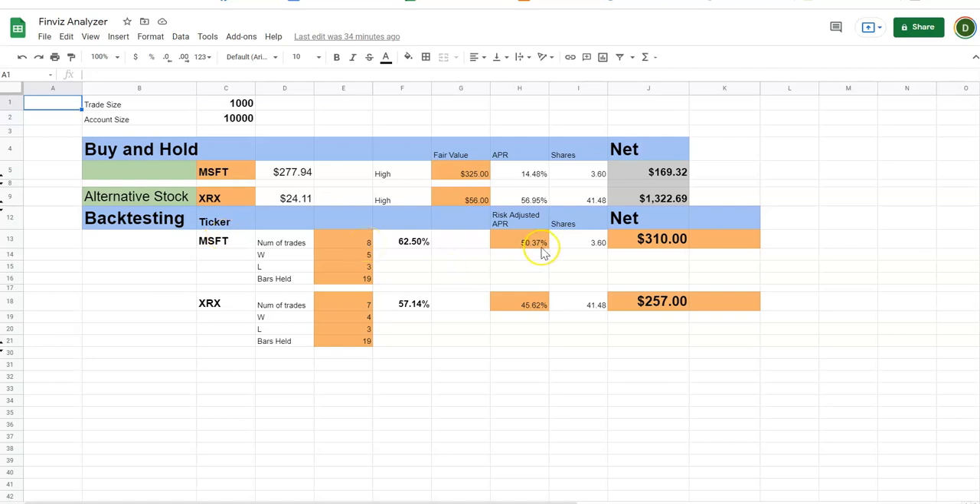Doing the same for Microsoft — in 8 trades the risk-adjusted APR is about 50%, which is roughly the same as Xerox, with a net of $310. This is investing the same $1,000 per trade with a $10,000 account. Both stocks appear very similar in back-tested performance. Your preference: trade a cheaper stock like Xerox, or trade the best in the business like Microsoft? I'm going to trade both.